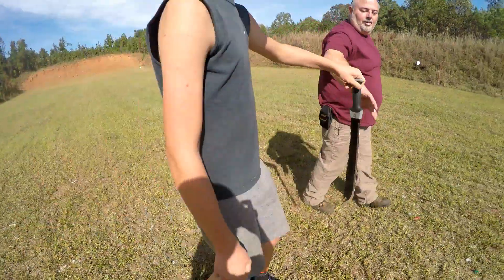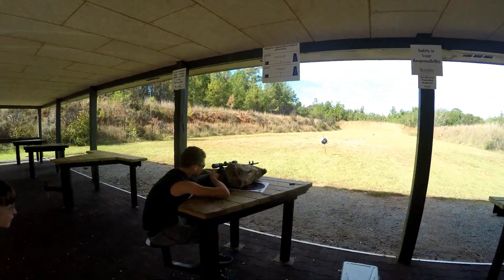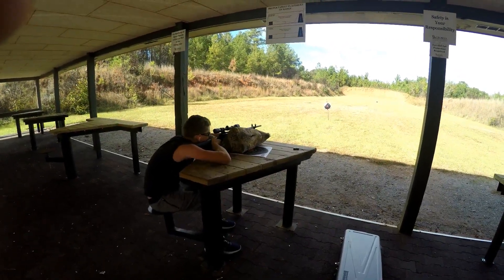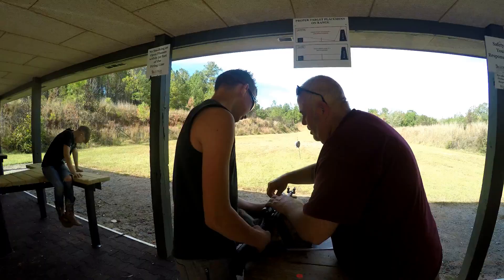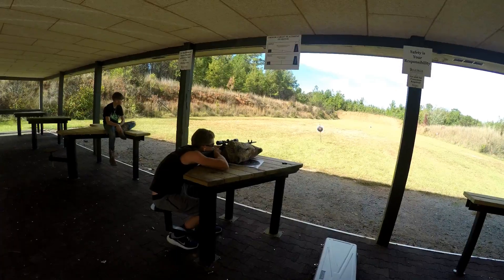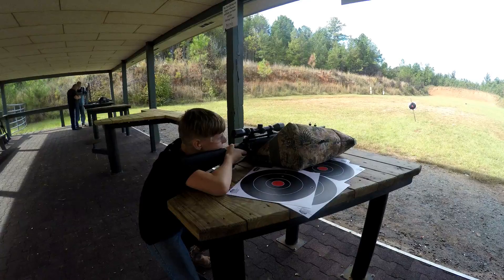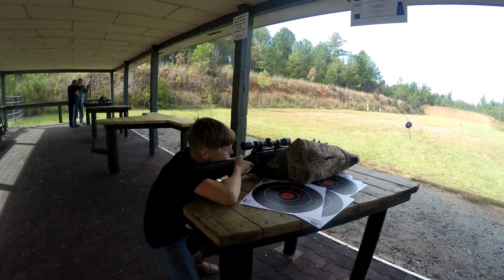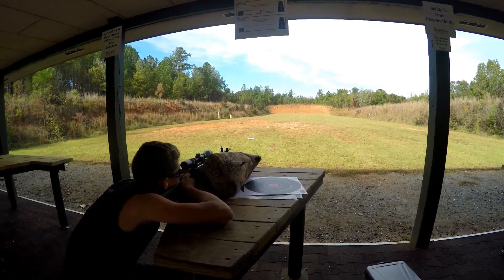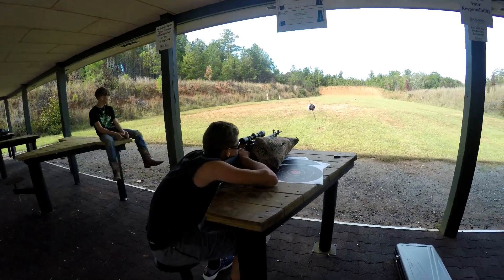All right, thank you so much. Let's breathe real slow and squeeze it real easy. You should be in red now — just squeeze it off real slow.